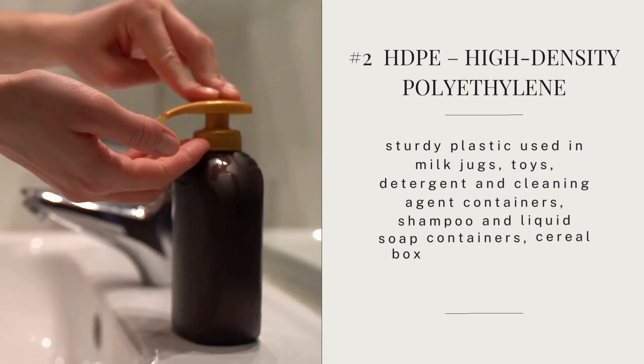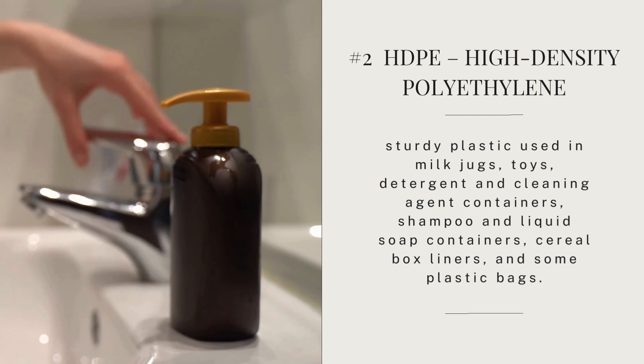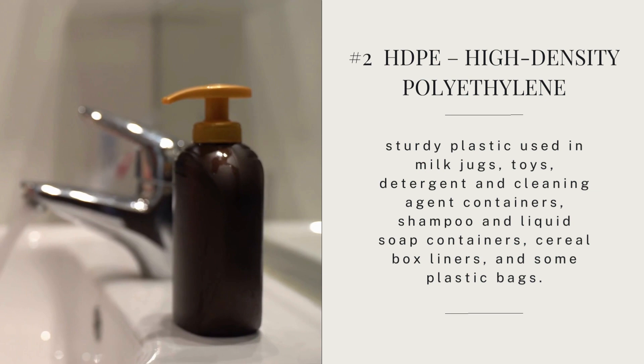PET must be stored in a cool environment to prevent leaching. Here are some examples: a Chick-fil-A lemonade bottle — number one; a mustard storage bottle — number one; and a typical plastic cup — also a number one. These are not too bad. Number two is called HDPE, which stands for high-density polyethylene. It's a sturdy plastic used in milk jugs, toys, detergent and cleaning agent containers, shampoo and liquid soap containers, cereal box liners, and some plastic bags. It does not break down under sun exposure or from extreme heat or freezing, and it is one of the safest forms of plastic. It can be recycled.